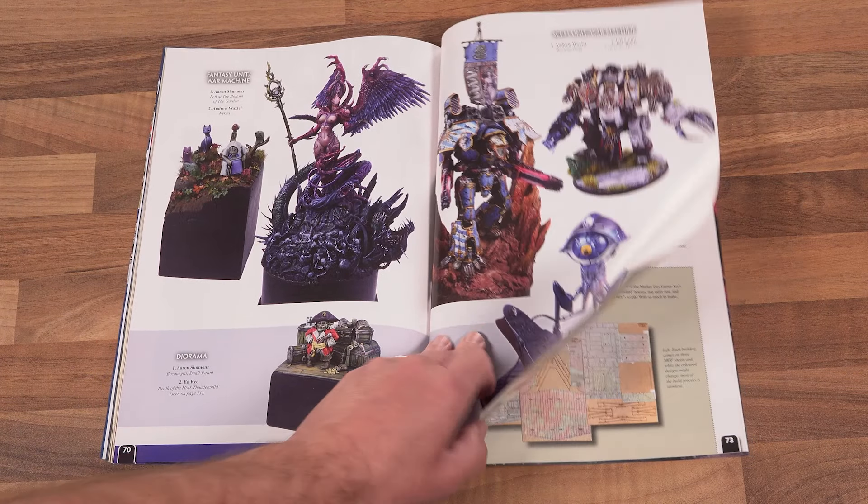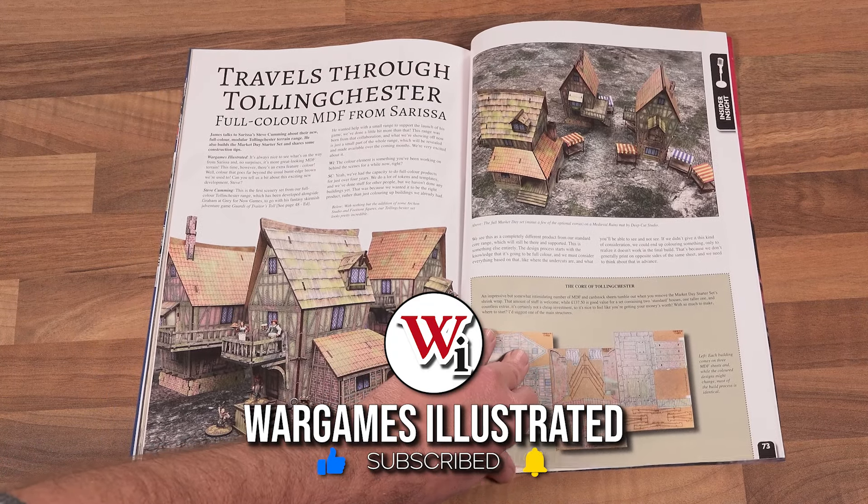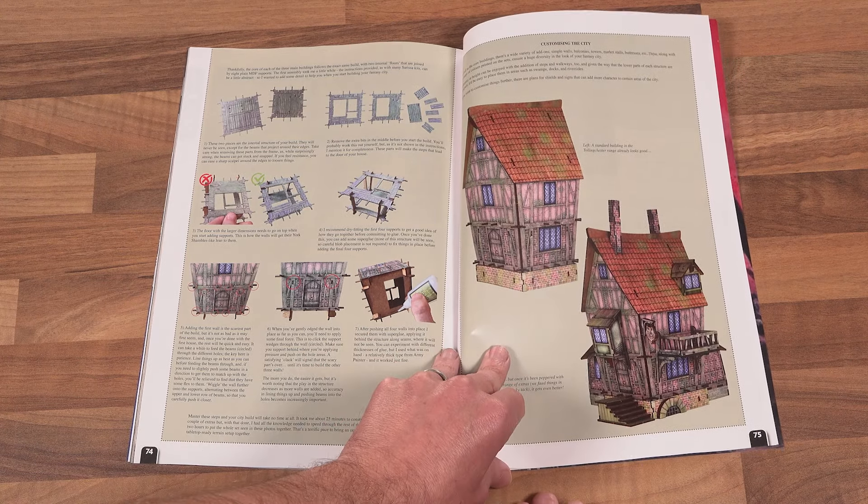We conclude this month's magazine with our travels through the streets of Tollingchester, and a look at the new full-colour MDF buildings from Sarissa Precision.